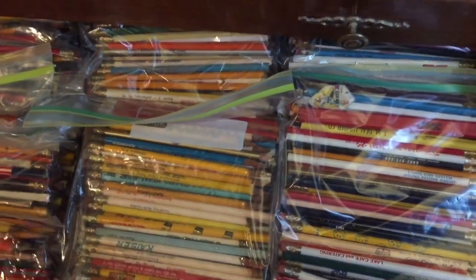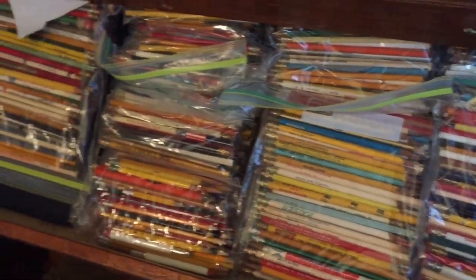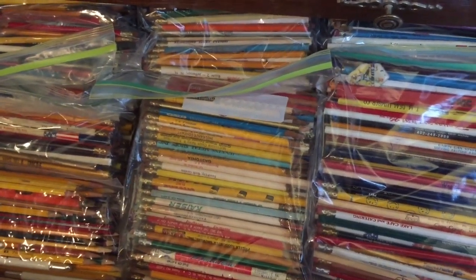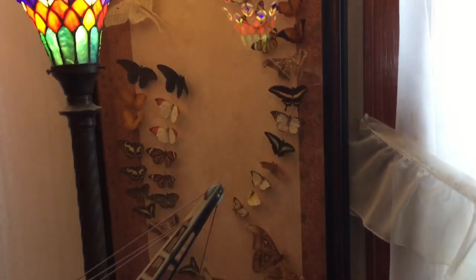If I went through them, I can't even tell you how many cool places are represented. I might even have one of those Ford pencils in there.